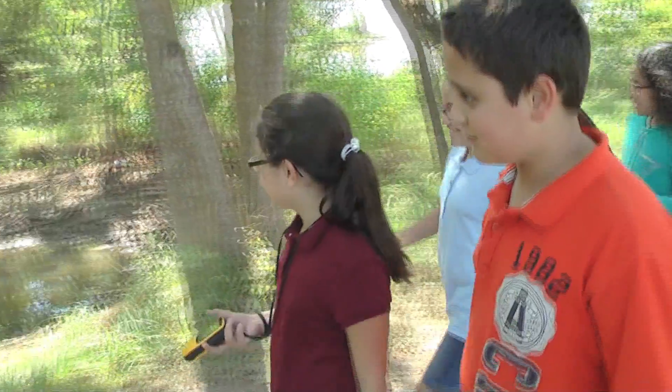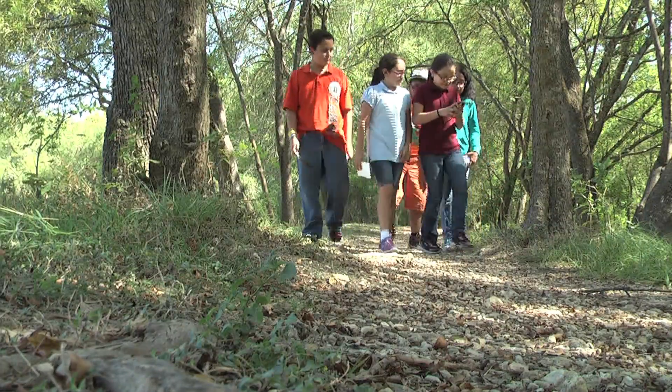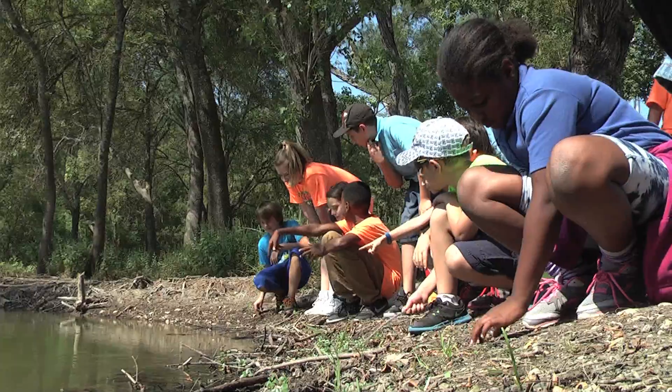By getting outside and letting them experience science firsthand instead of reading about it or just doing activities in the classroom, they actually learn to appreciate the nature, the science, the things that are available around them.